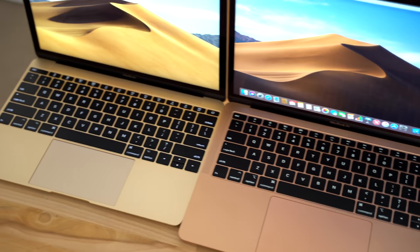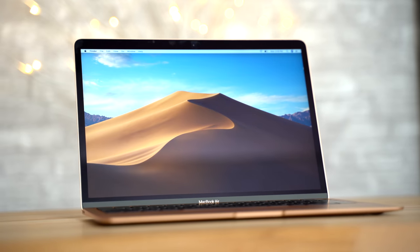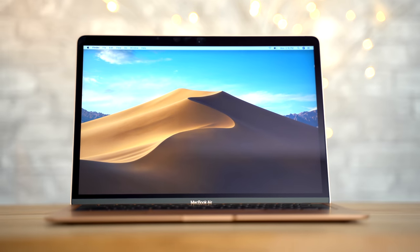If you want the absolute best battery life, Touch ID, and the 3rd generation keyboard, but don't care much about performance, display brightness, or the smaller trackpad, then go with the new 13-inch MacBook Air.